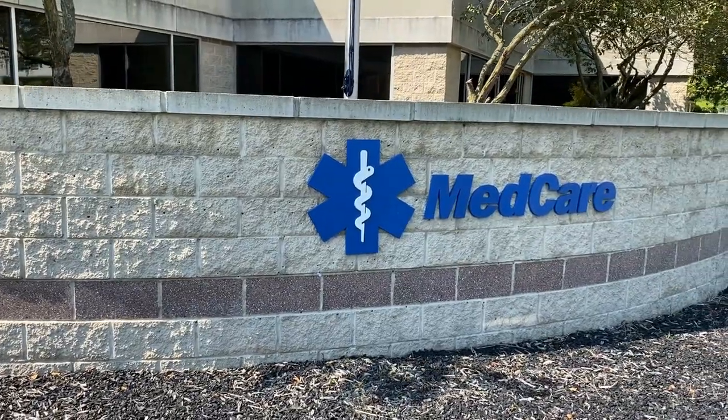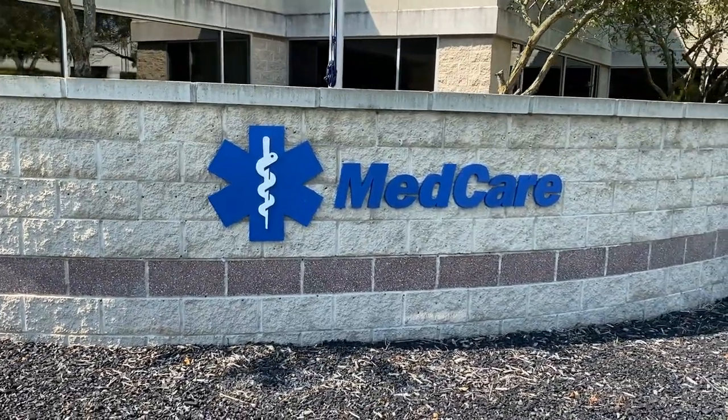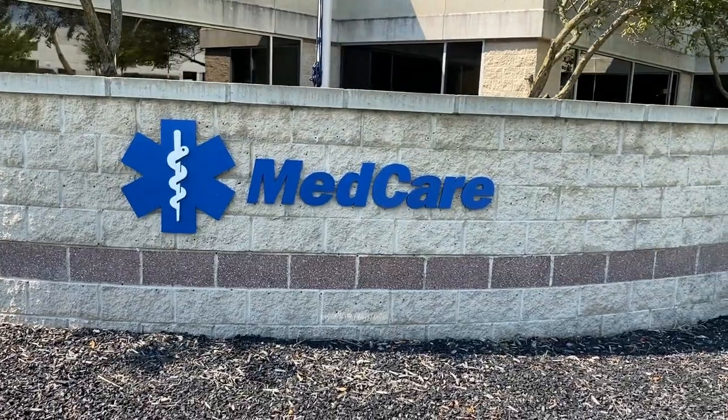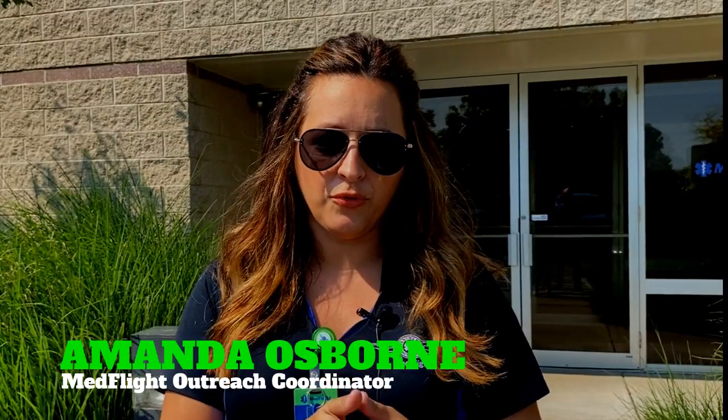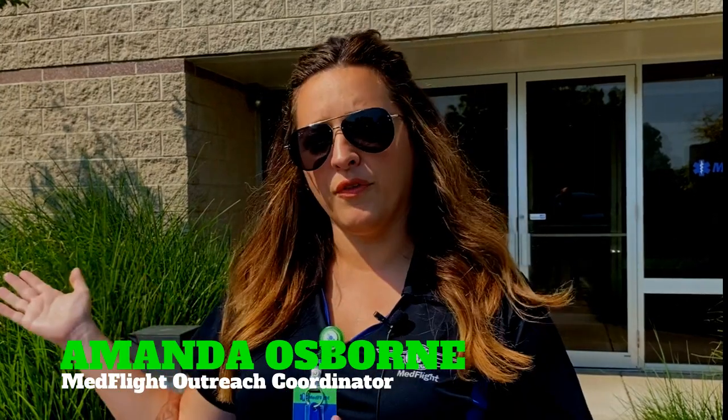Hey everyone, welcome to MedCare. We're located here in Columbus, Ohio. This is the headquarters for the company. They also have bases all over the state. What we wanted to do with this virtual tour was take you on a tour of this building so you can meet some of the people and see some of the things that go on here. So we're going to start walking in this way.